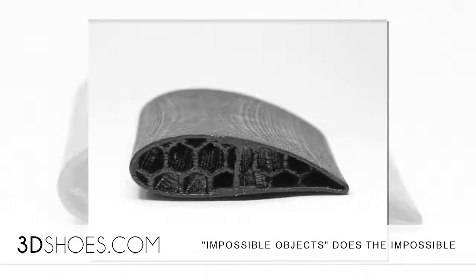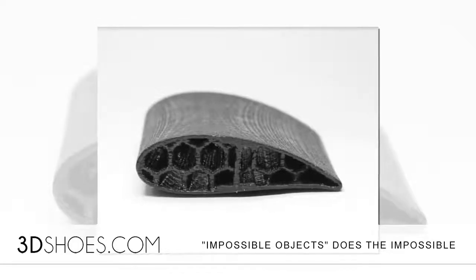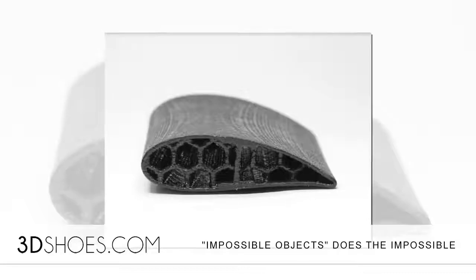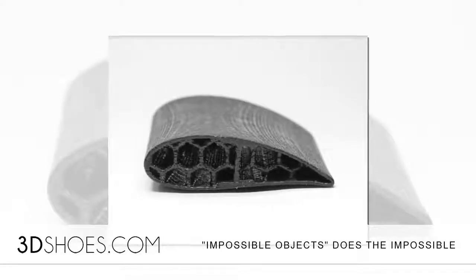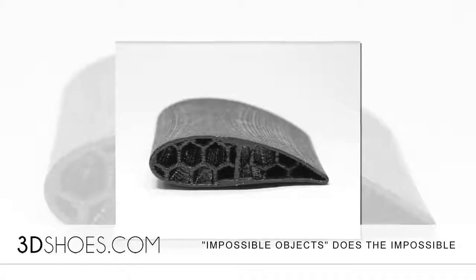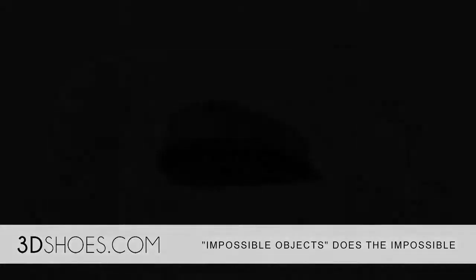While the applications for the technology are obviously important in aeronautics and heavy equipment manufacturing, if a carbon fiber plate can be developed and implemented into footwear in a way that is not an infraction on Nike's patent, this opens an entirely different lane for designers and manufacturers looking to enter the performance footwear market via 3D printing.